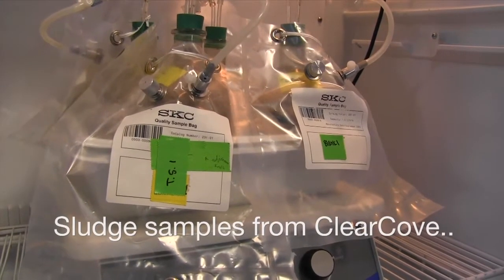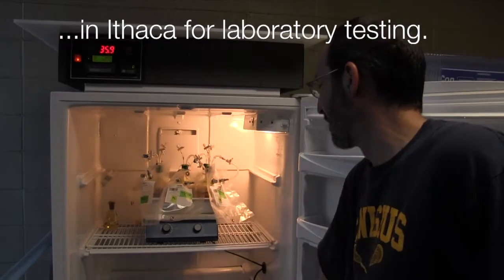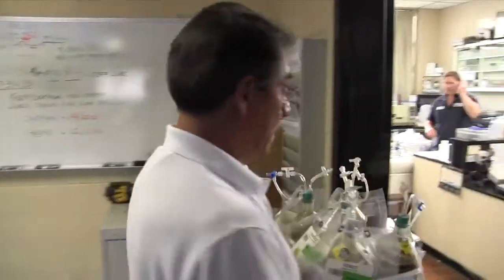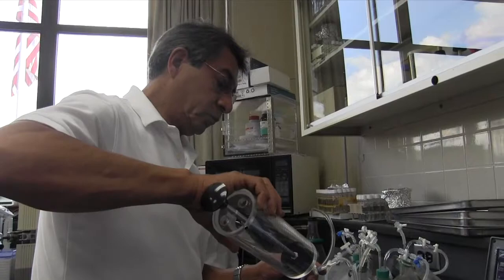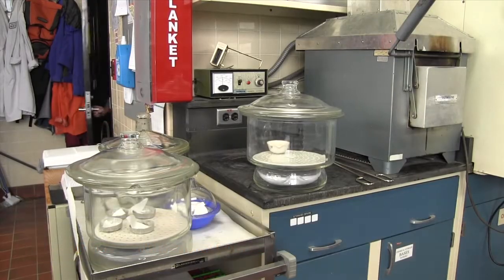It'll be bubbling out of the tubes and being collected in the bags. And Jose knows what the different components of that recipe are. Green energy — fresh energy produced every day.